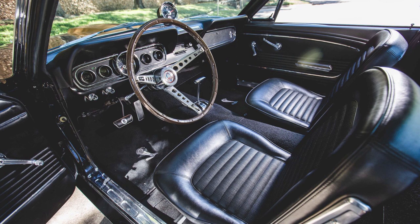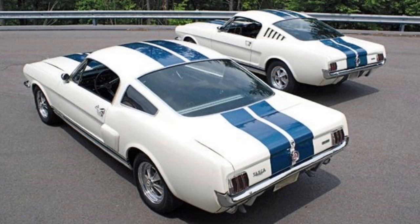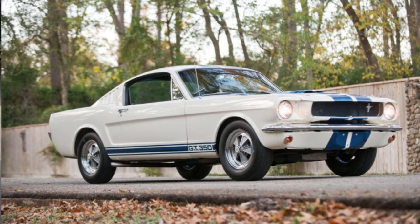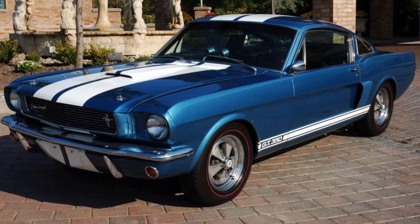Aside from a few other minor changes and options, the two model years shared most of their parts. At Shelby American, the engineering team was also working on their own changes to keep the momentum the 65 GT350 had begun. One of the most obvious items on the list was to expand the color choices for the new year. So along with Wimbledon White, four new colors were added: Raven Black, Ivy Green, Candy Apple Red, and Sapphire Blue.